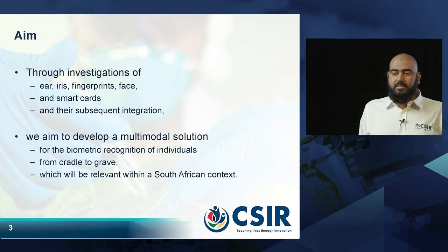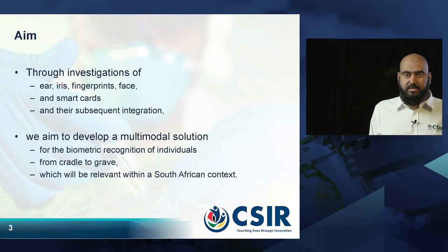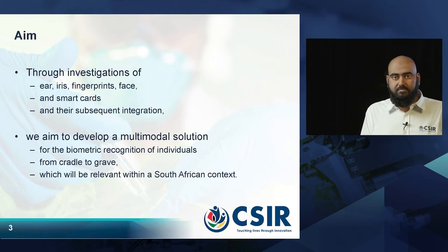In that way, we will also focus on the use of biometrics right from infancy through adulthood and beyond, and create systems that are usable and relevant in a South African context.